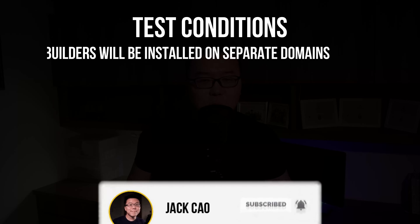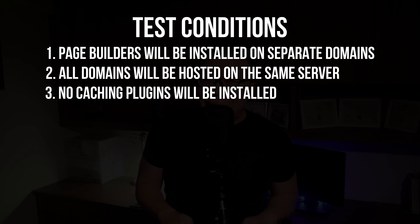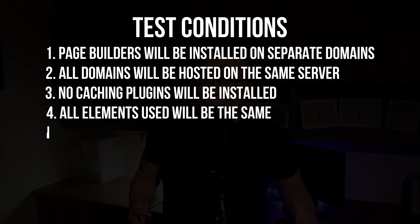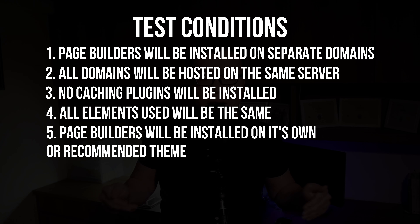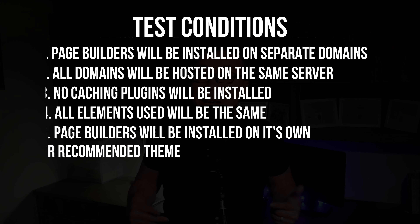We will still be installing those page builders on separate domains, but all domains are hosted on the same server. We will not be installing any caching plugins, and any external elements used on the page — such as images and fonts — will be exactly the same. We will also give the best advantage to each page builder, meaning they will be installed on their own WordPress theme or recommended theme.